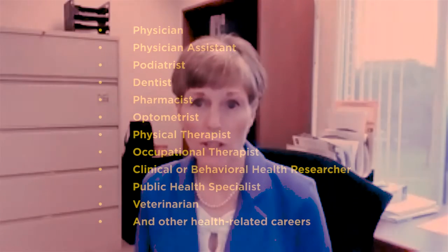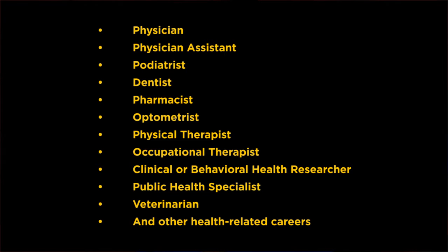Your degree in Health Sciences is a great foundation for a career as a physician, physician assistant, podiatrist, dentist, pharmacist, optometrist, physical therapist, occupational therapist, clinical or behavioral health researcher, public health specialist, veterinarian, and other health-related careers.